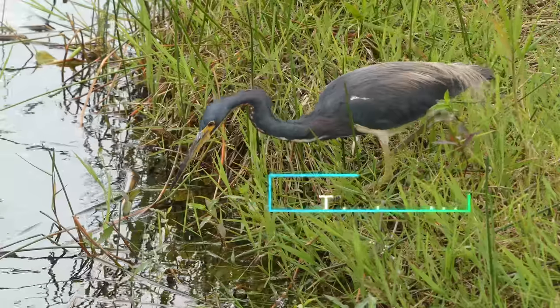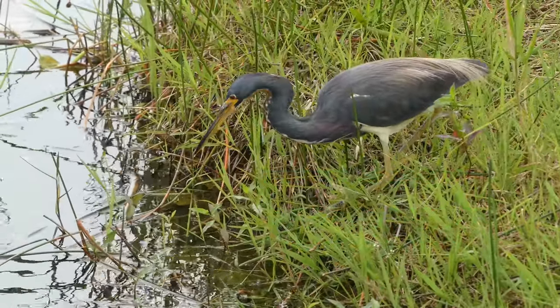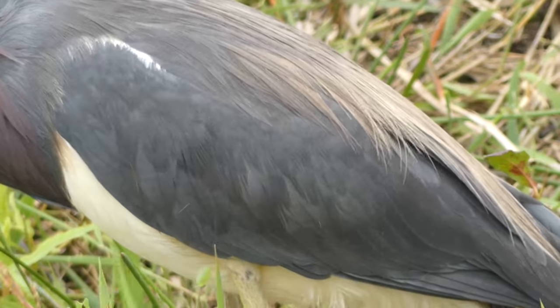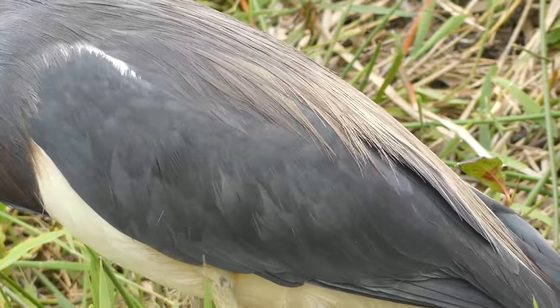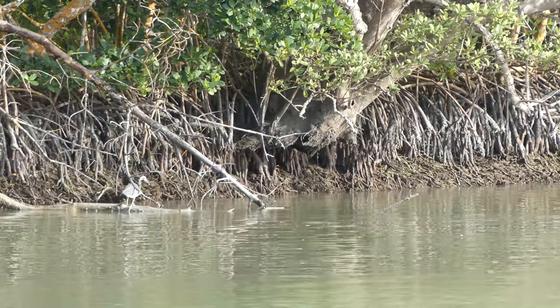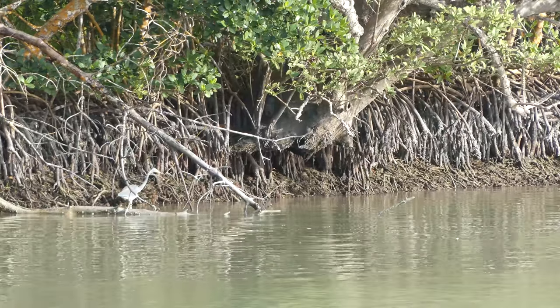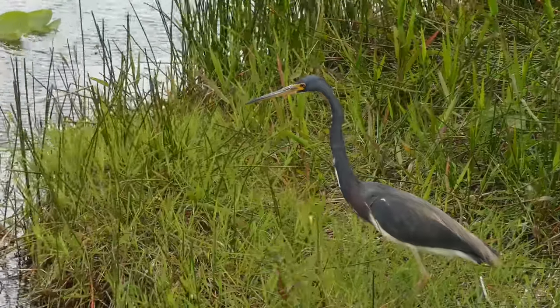Still another wading predator is this beautiful tricolored heron, named for the combination of blues, reds, and whites that define the plumage of adults — these are some really unique looking birds. A highly coastally associated species, tricolors spend most of their time in saltwater marshes, mangrove areas, and lagoons, but will occasionally utilize freshwater ponds and canals.